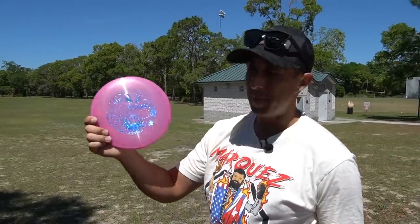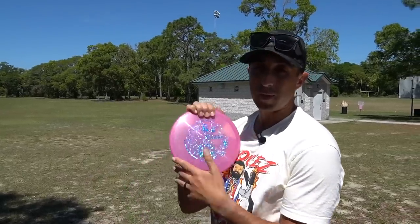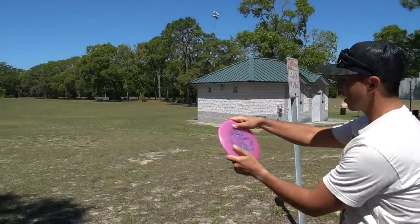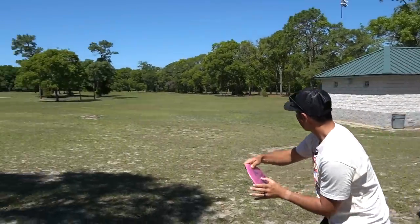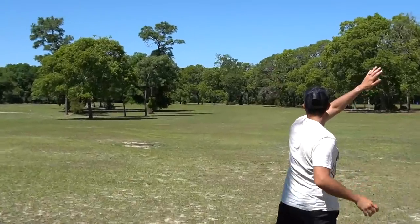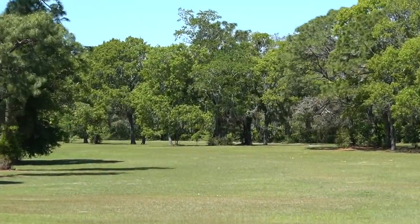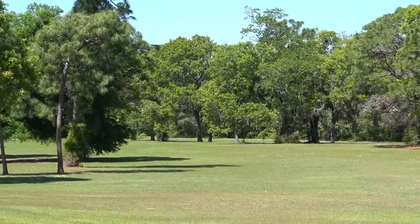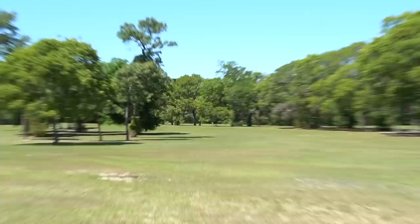Next one up, I've got the Z Metallic Comet. If you know anything about my history with Discraft, when I first switched over, the Comet was a disc I did not know how to throw, but let's see if I've learned it. I think it went pretty far with that tailwind. Never got it to flat, but the thing cruised a ways.